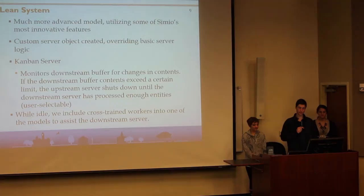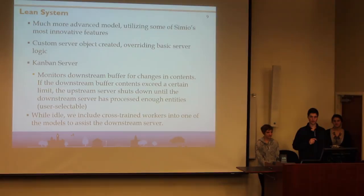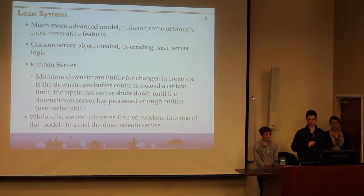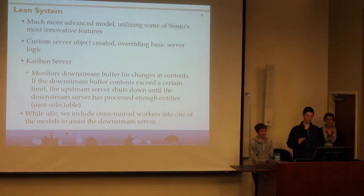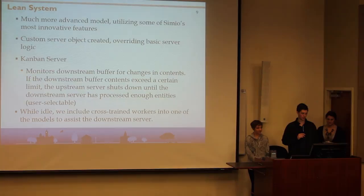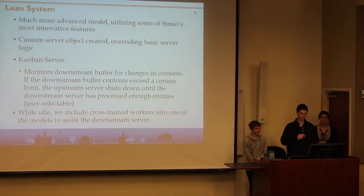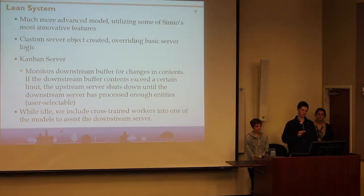We decided to go with a lean system in order to try to improve the performance metrics. We created a custom server object overriding the basic server logic, and we called it a Kanban server. Kanban is a principal component of lean — it's essentially production control. Our Kanban server monitored the downstream buffer for changes in its contents. If it reached or exceeded a certain threshold, the upstream buffer would shut down until the downstream buffer had processed enough entities for it to reopen. The user selected both the shutdown and reopen thresholds as properties. Since these servers were shut down, the workers became idle, so we decided to include cross-trained workers so that these otherwise idle workers could go assist the downstream server, which actually happens when the lean course does its pull production run and fully implements lean with cross-trained workers.